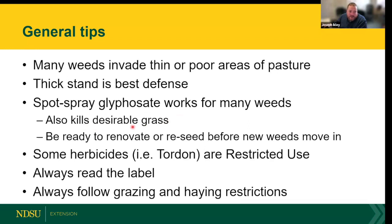If any glyphosate contacts your grasses it will severely injure or kill them. If you choose to spot spray glyphosate, be ready to renovate or reseed that area, because you'll wipe out the weeds but likely take out some grass too — leaving another bare spot for weeds to return. The main product we talk about for pasture weed control is Tordon (picloram as the active ingredient), which is a restricted use pesticide requiring a certified applicator license.